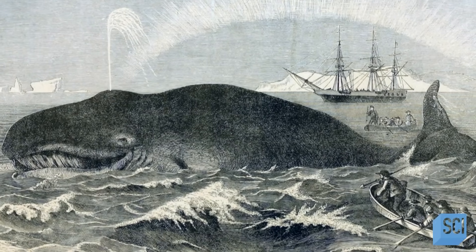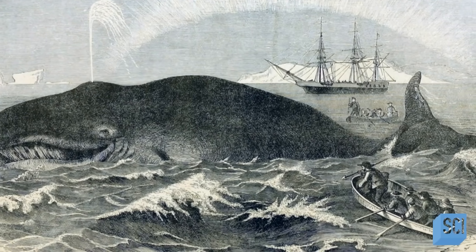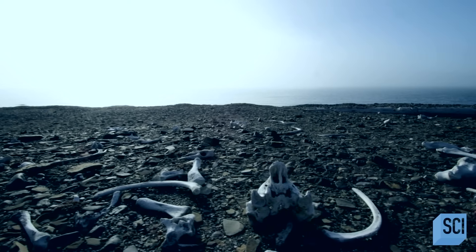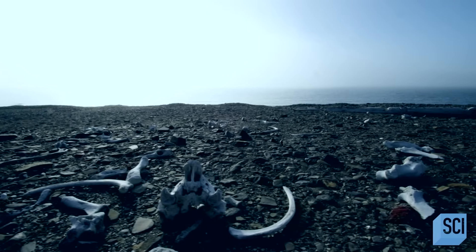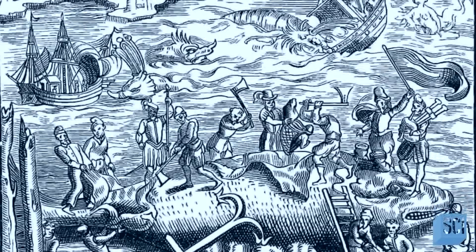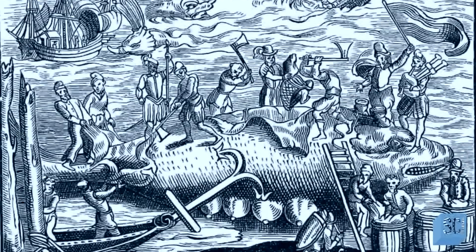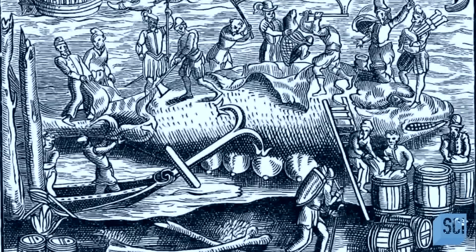In the early 17th century, whalers couldn't easily boil and render the fat while at sea. But the Svalbard Islands are on the whale's migration route and made for an excellent place for slaughtered whales to be butchered, boiled, and turned into oil. The site on Amsterdam Island was called Smeerenberg — Blubbertown in Dutch — and for nearly 40 years it was the main whaling station of the Svalbard archipelago.